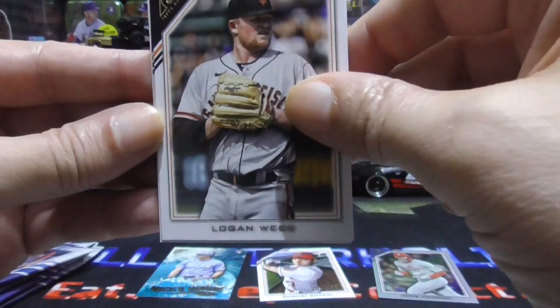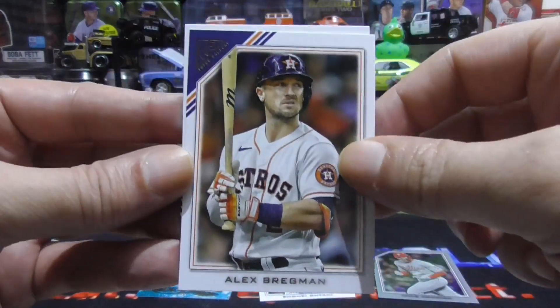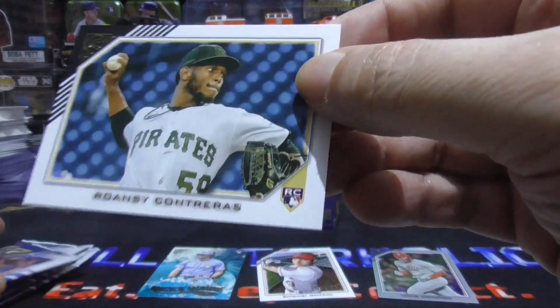Logan Webb. Garrett Cole — print-to-proof. Alex Bregman. And a Randy Contreras rookie.